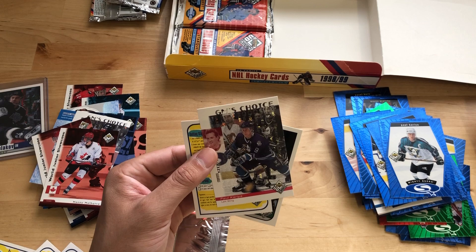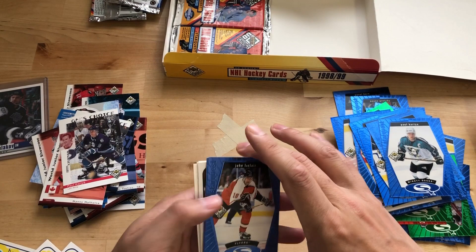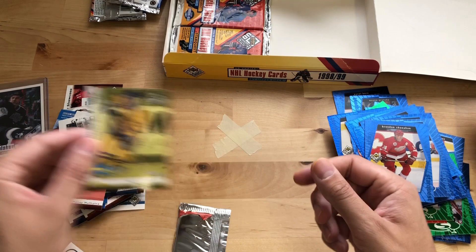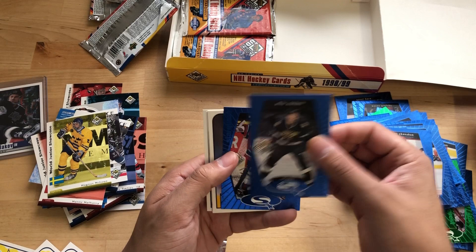Paul Kariya Choice Reserve — nice. And Jamie Langenbrunner. Got five or six packs left. John LeClair. Shannahan. Gary Roberts. There you go. Dominator. Magnus Nilsson Choice Reserve. Be nice to hit a Henrique or Daniel Sedin — their World Juniors are in this set. So it'd be nice to hit one of theirs.